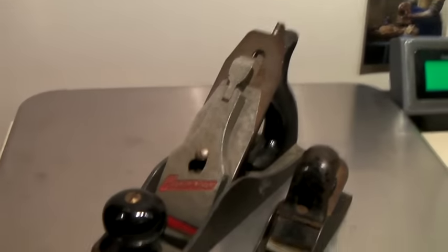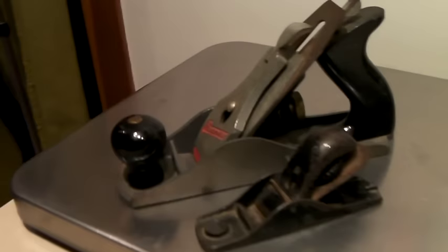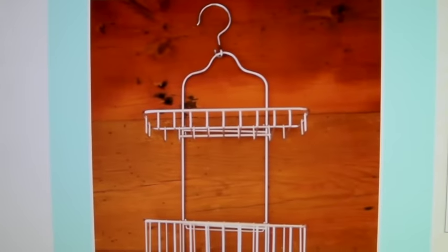These are two vintage hand planers for planing wood — one big, one small. This one says 'Handyman.' They sold as a set for $50.